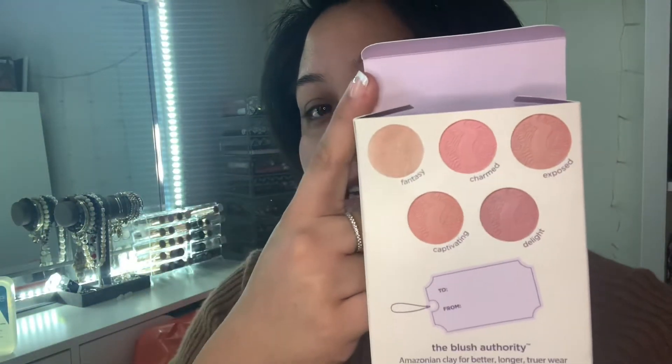Also from my Ulta haul I picked up a holiday set — the Tarte Best of Blush Amazonian Clay Cheek Set. There's already one missing because I pulled it out. This is the shade Exposed — really neutral and I really love these Tarte blushes. I've used this at least three times now and I'm really happy I picked this set up. It does come with a highlighter in Fantasy, then you have Charmed, Exposed, Captivating, and Delight. It's a really nice set — a really good gift set if you want to split them up. As a makeup lover I love these blushes from Tarte. I've been finding myself using a lot of the same blushes so I wanted to try something new with different colors.